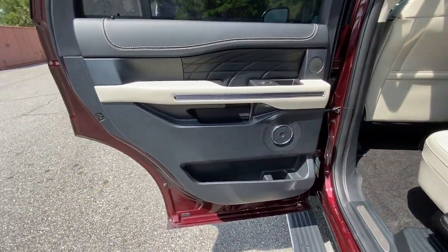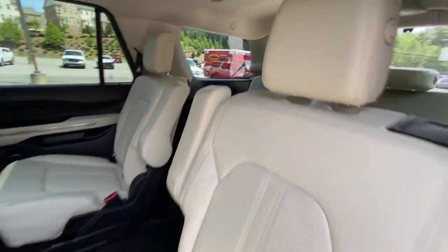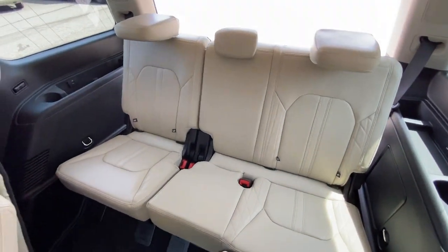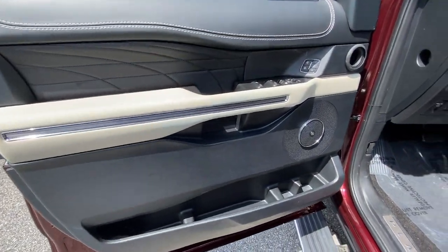Navigation system, power driver seat, electronic stability control, seat memory, rain sensing wipers, trip computer, power windows, bucket seats, four-wheel disc brakes, power steering.